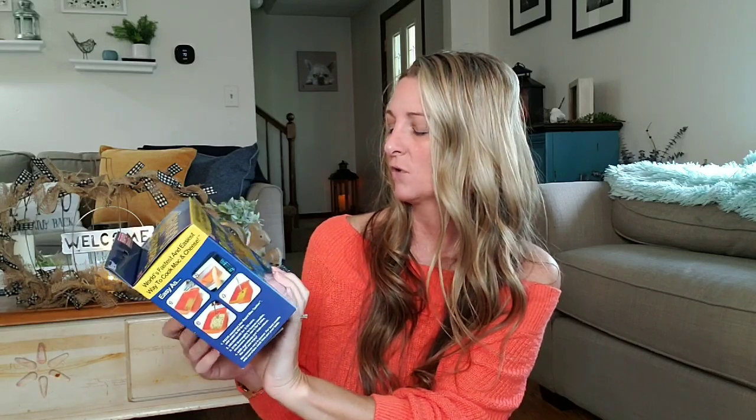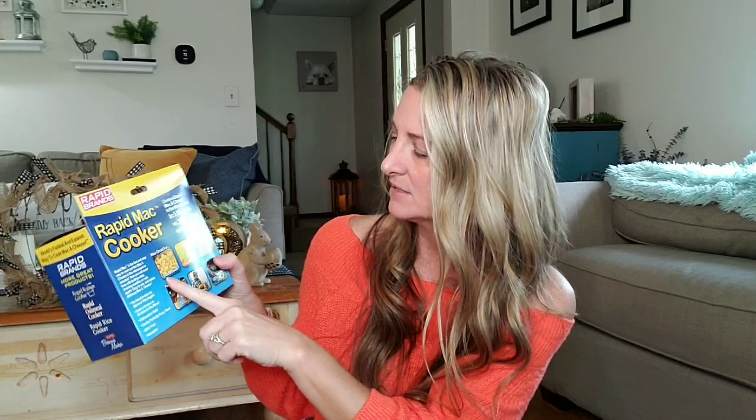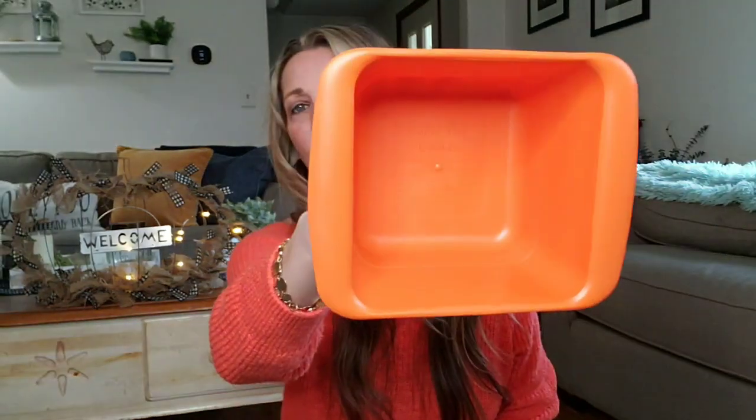The next one I picked up is the Rapid Mac Cooker. Quite a few of you did say that this does actually work, so I'm excited to try these out. I will do a separate video trying these products out and we'll see how they really work. It says in five minutes versus 20 minutes, over one million sold. It says shells and cheese, ravioli — you can put ravioli in there. So it's a pretty deep orange bowl. I'll have Ava try that out because she's a total macaroni lover.